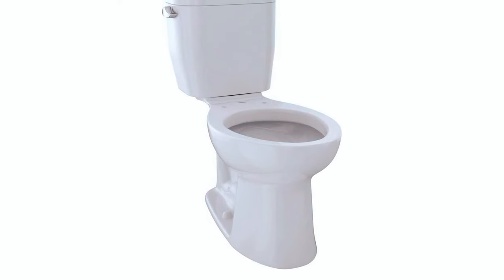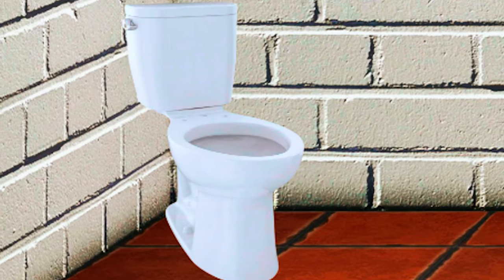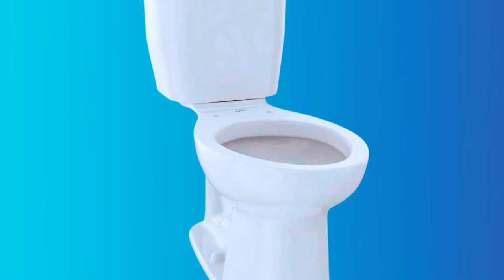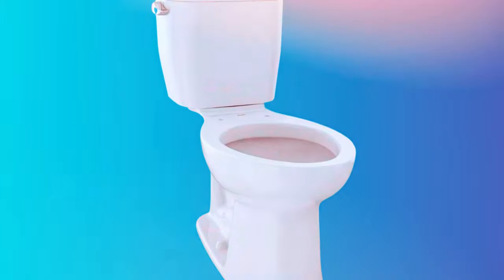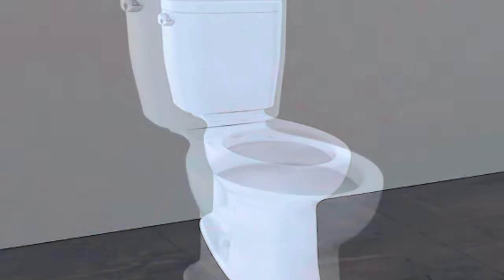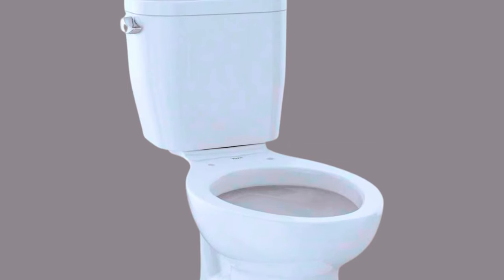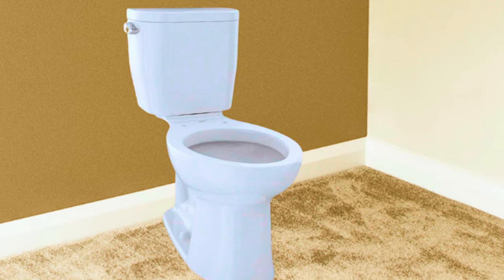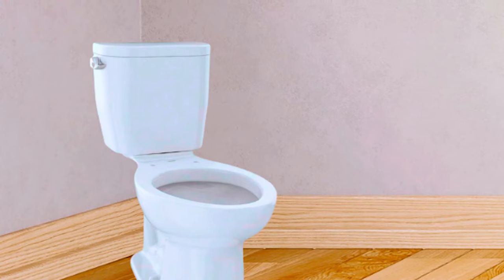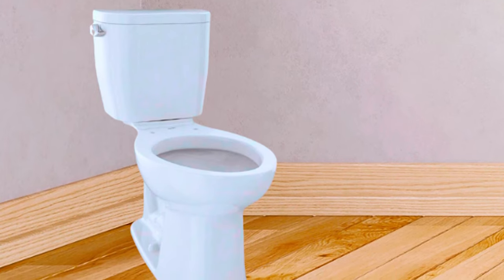With its WaterSense, CalGreen, and CEC compliance, the Toto Entrada Toilet is environmentally friendly, promoting water conservation without compromising performance. It delivers a 20% water savings compared to traditional 1.6-GPF toilets, making it a sustainable choice for your bathroom. Featuring Toto's reliable E-Max flushing system, this toilet ensures a consistent and powerful flush with its wide 3-inch flush valve and large glazed trapway. The pilot-operated fill valve guarantees quiet operation, while the extra-large siphon jet works in conjunction with the glazed trapway to remove waste with force.